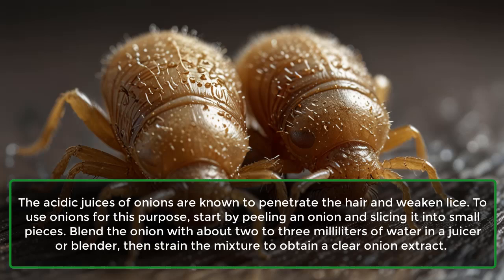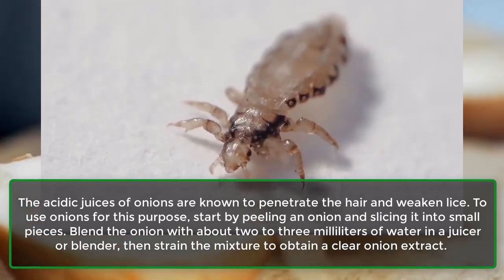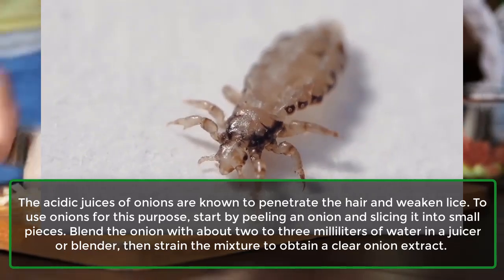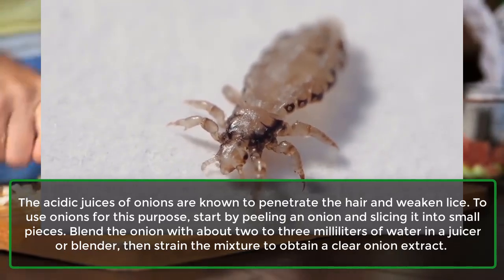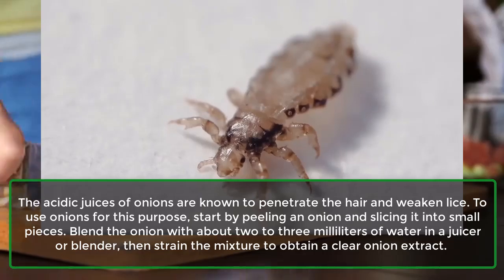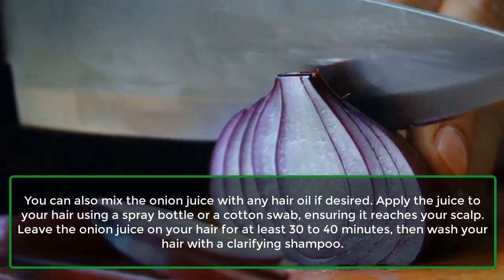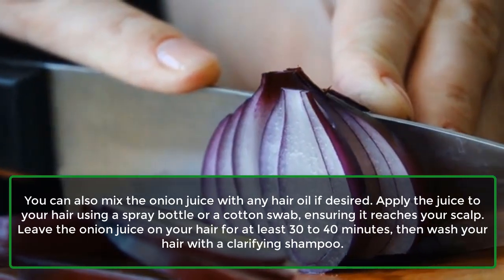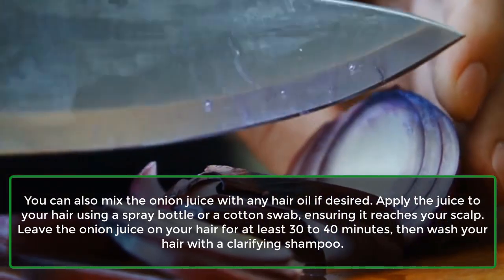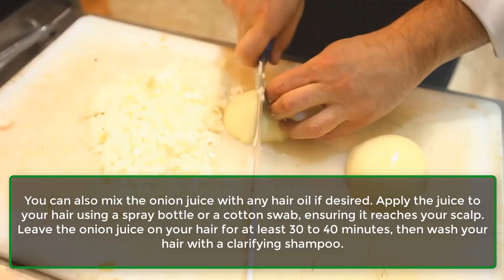2. Lice. The acidic juices of onions are known to penetrate the hair and weaken lice. To use onions for this purpose, start by peeling an onion and slicing it into small pieces. Blend the onion with about 2-3 ml of water in a juicer or blender, then strain the mixture to obtain a clear onion extract. You can also mix the onion juice with any hair oil if desired. Apply the juice to your hair using a spray bottle or a cotton swab, ensuring it reaches your scalp. Leave the onion juice on your hair for at least 30-40 minutes, then wash your hair with a clarifying shampoo.